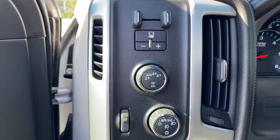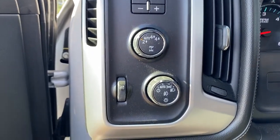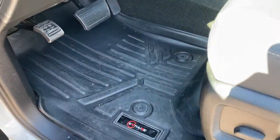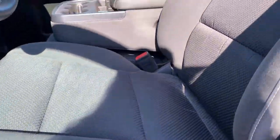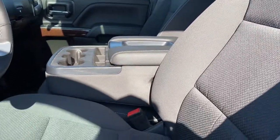To the left of the steering wheel we have the trailer brake, two-wheel drive, four wheel drive and some lighting controls, all-weather floor mats on the floor, a power adjustable driver's seat with lumbar support, cloth interior and that center console folds up into an additional seat.